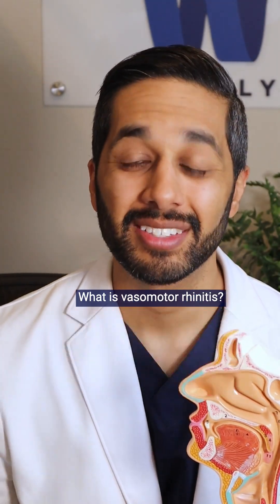What is vasomotor rhinitis? I'm Dr. Manan Shah, an ENT and allergist with Windley Health.